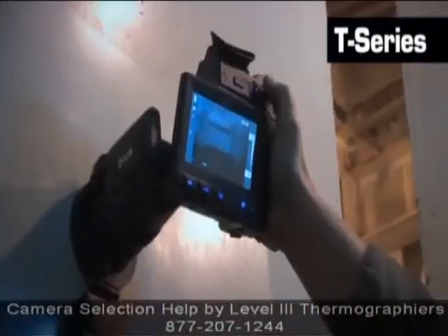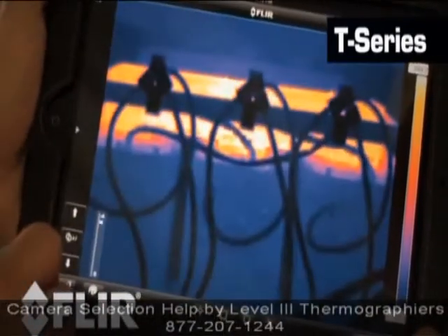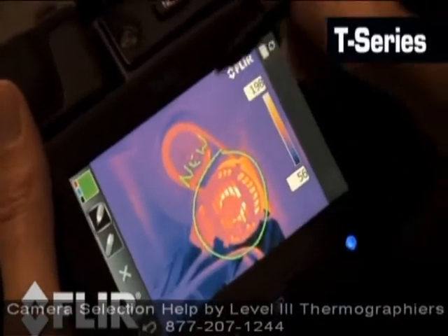So if you think you'll have the opportunity to help out other departments, or if you'd like to use thermal video to promote your business, a T-Series might be your best bet.